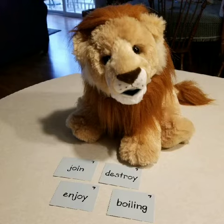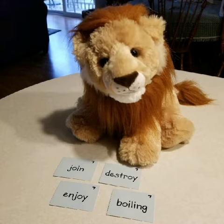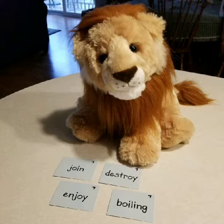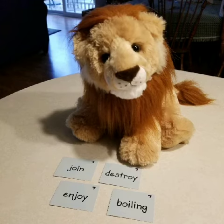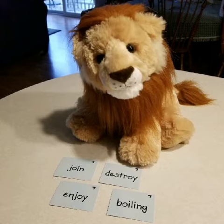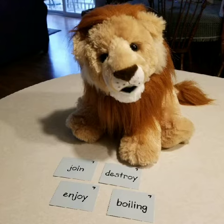Let's say I wanted to write the word 'coin.' First, let's listen for where the OY sound is: C-OI-N. It's in the middle. The OY sound in the middle of a word is almost always spelled with O-I. So how would I write coin? C-O-I-N. Coin! Nice!